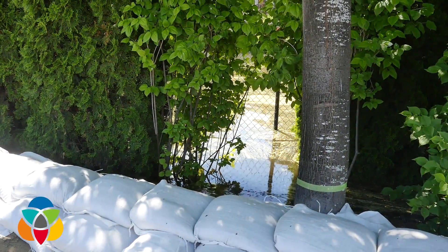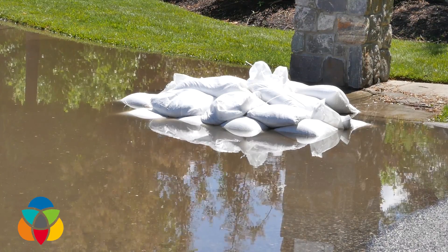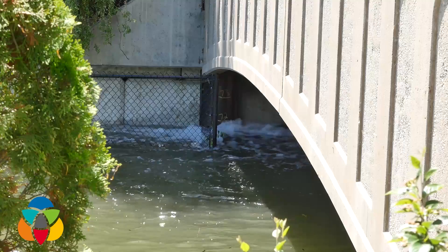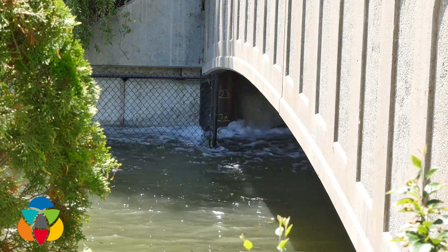Hopefully today we get an upper hand on it, we start to lower the levels and bring some relief for our residents here. To stay up to date on the latest information regarding the flooding in the Okanagan, head to KelownaNow.com. For Kelowna Now, I'm Savannah Bagshaw.